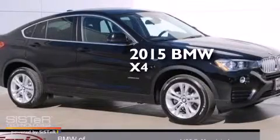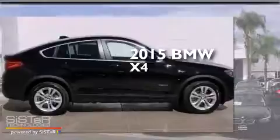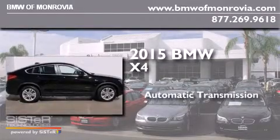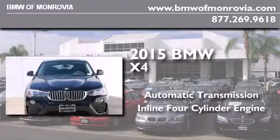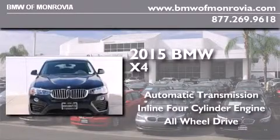This is a brand new 2015 BMW X4. This crossover has an automatic transmission, an inline four-cylinder engine, and the added safety and control of all-wheel drive.